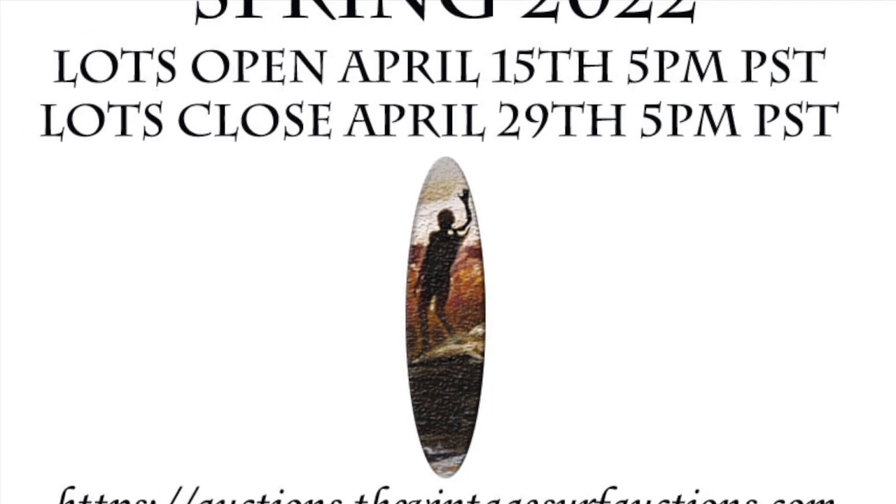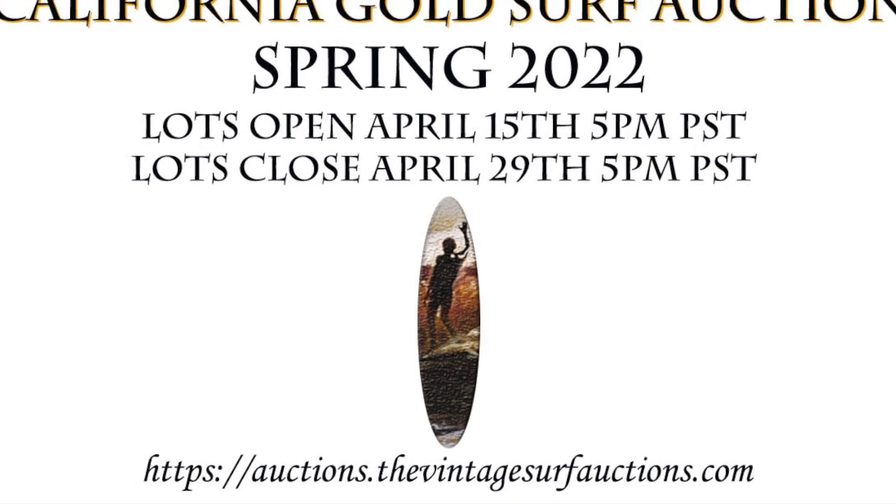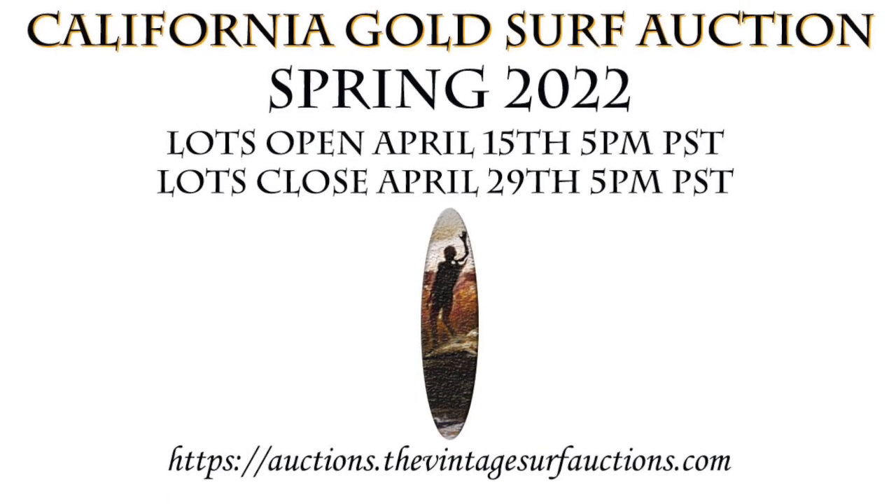Welcome to a sneak peek of the spring 2022 California Gold Surf Auction. Colors, Lines, Shapes.